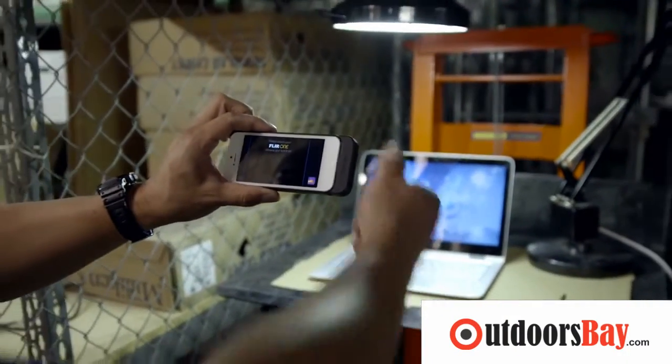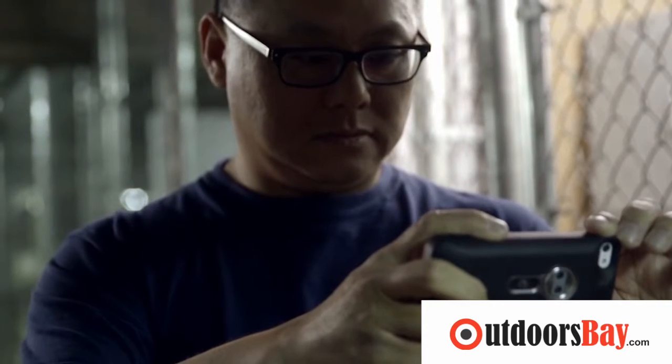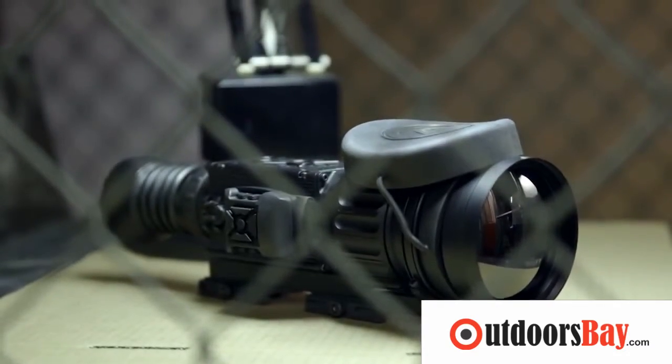That $200 thermal imager you just bought for your smartphone is cute, but you know what it's not? Hardcore. You know what is? A military-grade thermal imager even the Predator would be jealous of.